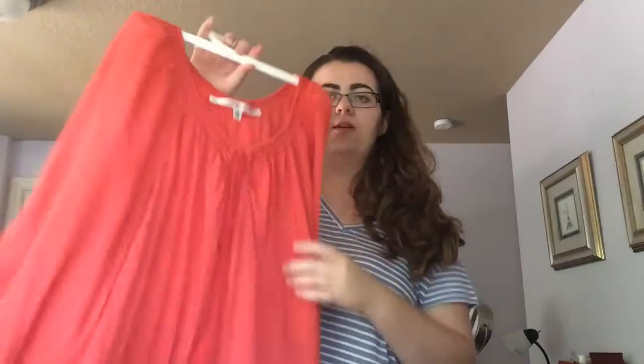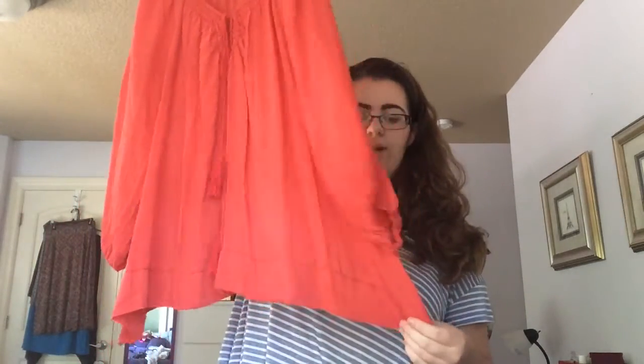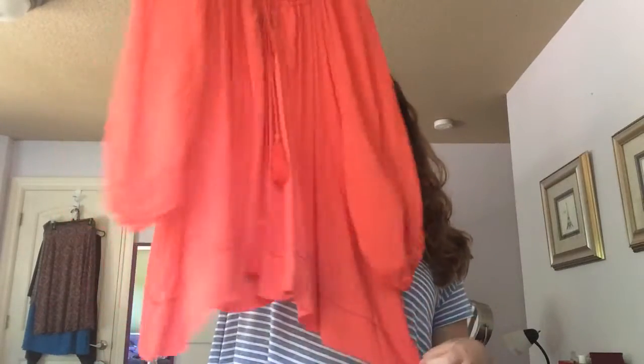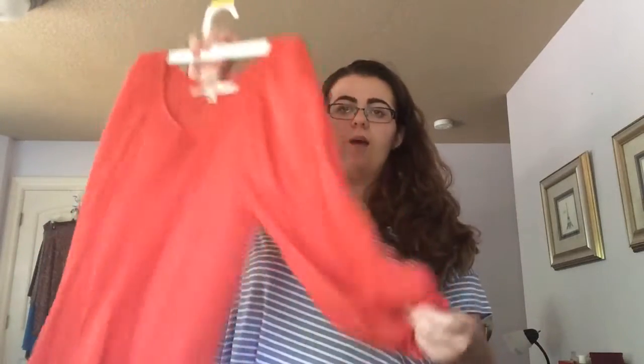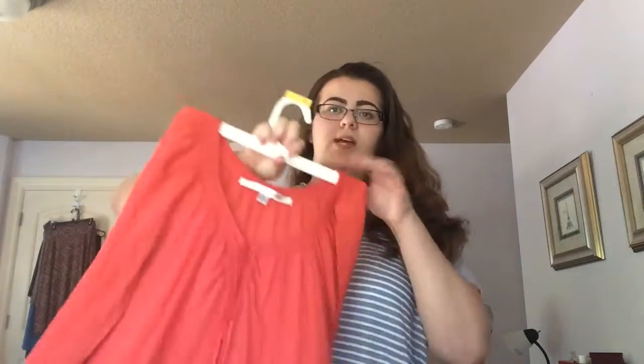Next item I got is this nice shirt. It has these little ties that are kind of peasant-like — this is a very peasant-like shirt. It has the corners, the ends, or the sides of it. It's really comfortable and I love the color. I think it's nice on me and I'm excited to wear this.